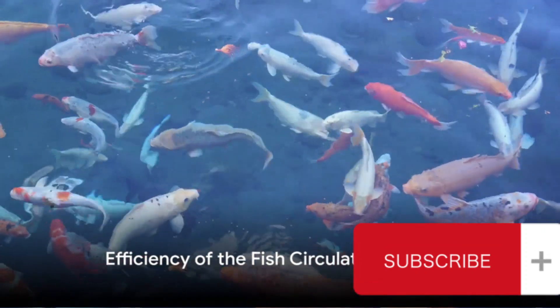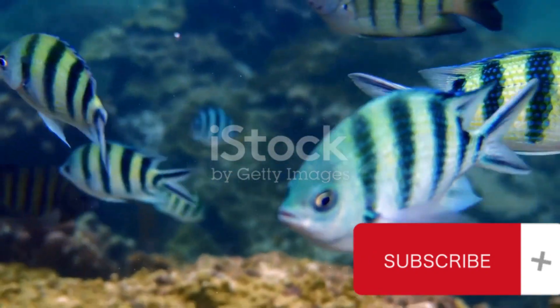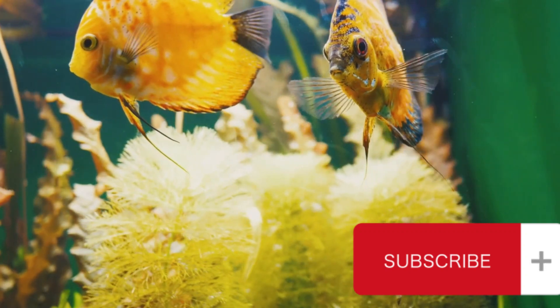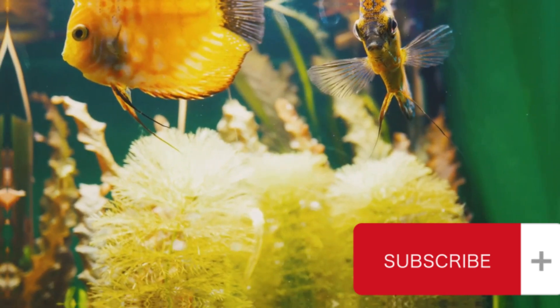But what makes this system so remarkable is its efficiency. Despite being a single circulatory system, it works perfectly for fish. Their lower metabolic rates and slower pace of life compared to mammals means that their system doesn't need to work as hard to supply oxygen.